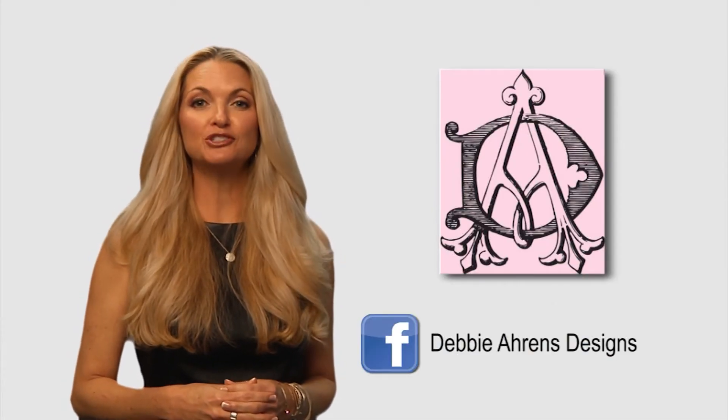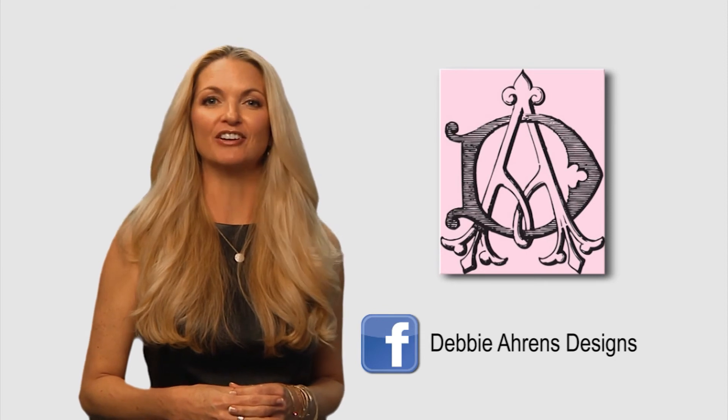I hope to see you all next time so that we can make a house your home. For more information on this segment, please join me on Facebook at Debbie Aaron's Designs.